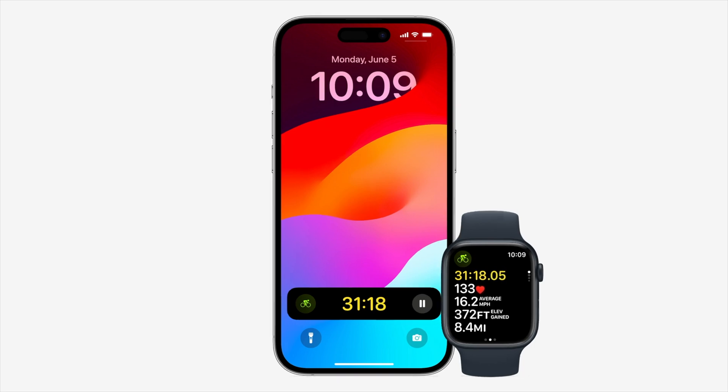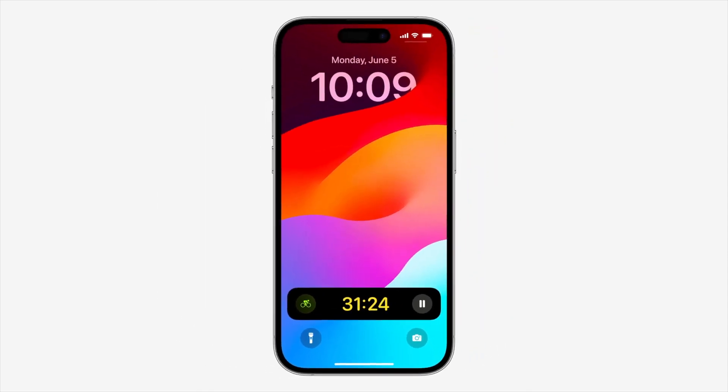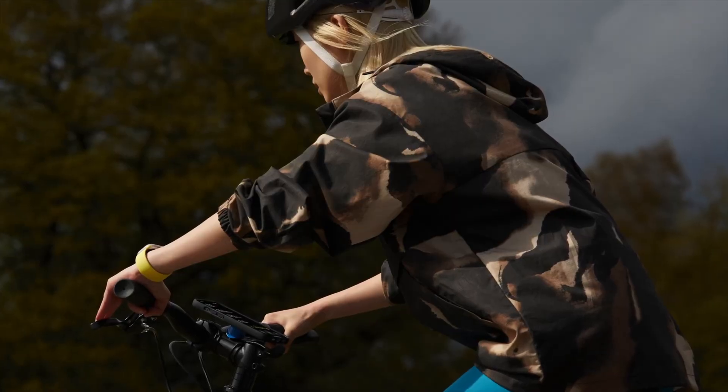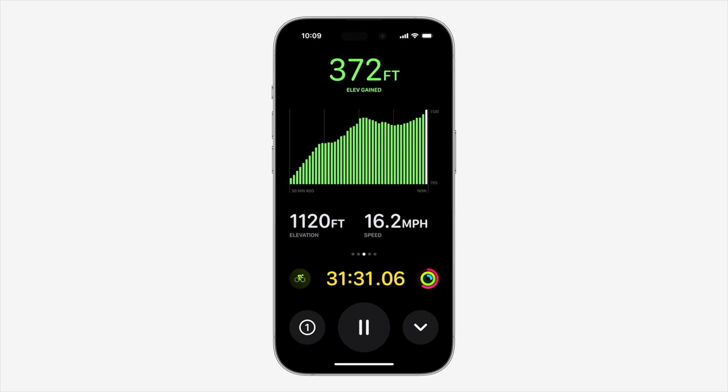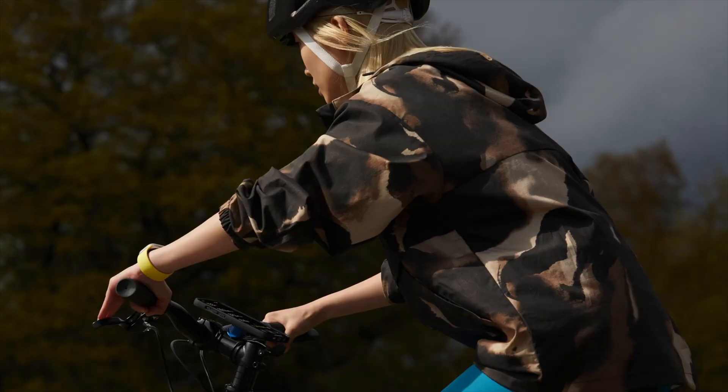Another addition Apple has made is the capability for workouts from the Apple Watch to automatically surface as a live activity on the iPhone. When you tap this live activity, it takes over the entire iPhone display. For cyclists, this means they can mount their phones on the handlebar and have access to metrics such as elevation, power zones, current and maximum speed, heart rate, and more right at their fingertips. It's so much more convenient to have this information displayed in front of you instead of having to glance down at your wrist while cycling. Plus, there are plenty of affordable phone mounts available to attach your phone to your handlebar.